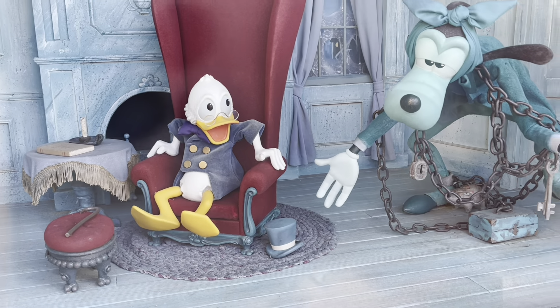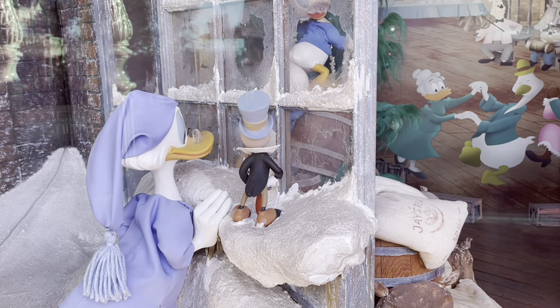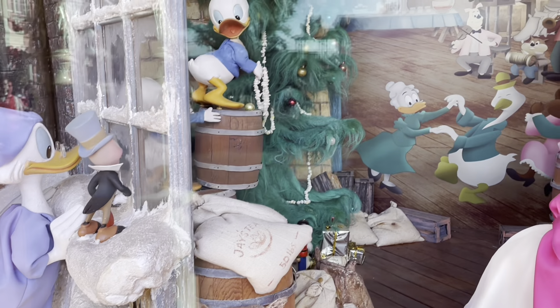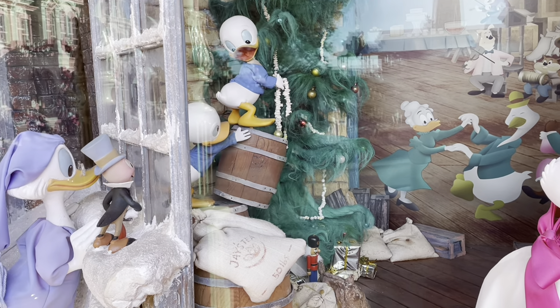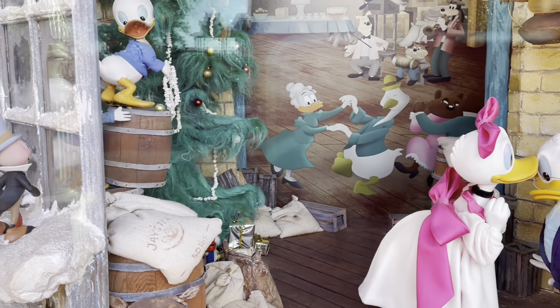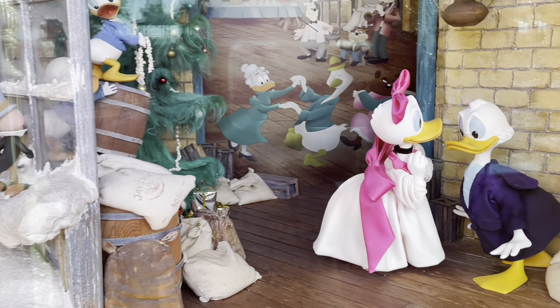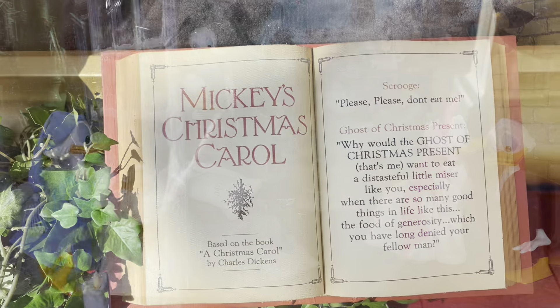What I'm going to do is go from one end of Main Street to the other and end up at the Christmas tree. Because what a lot of people miss — because they're so busy walking to the lands, I get it, you want to get in line and get on everything — the windows in the Main Street stores are almost all decorated for the holidays. Maybe all of them are. We'll find out. Let's take a look.